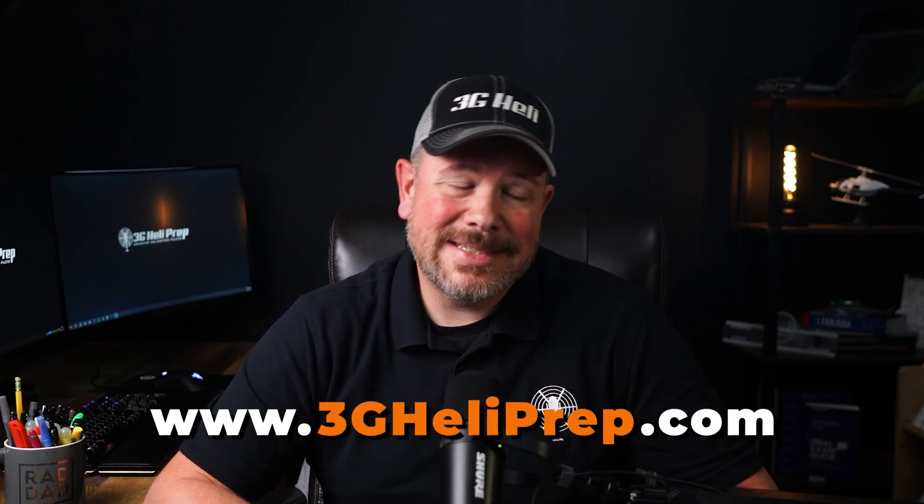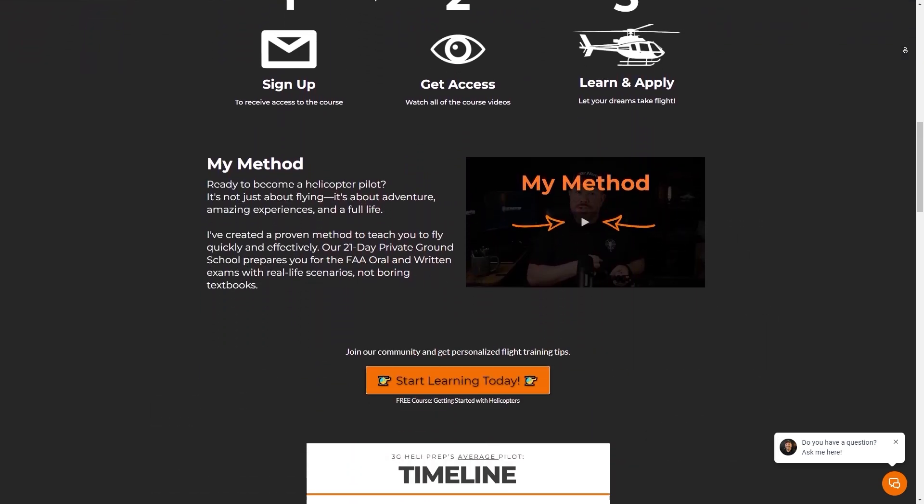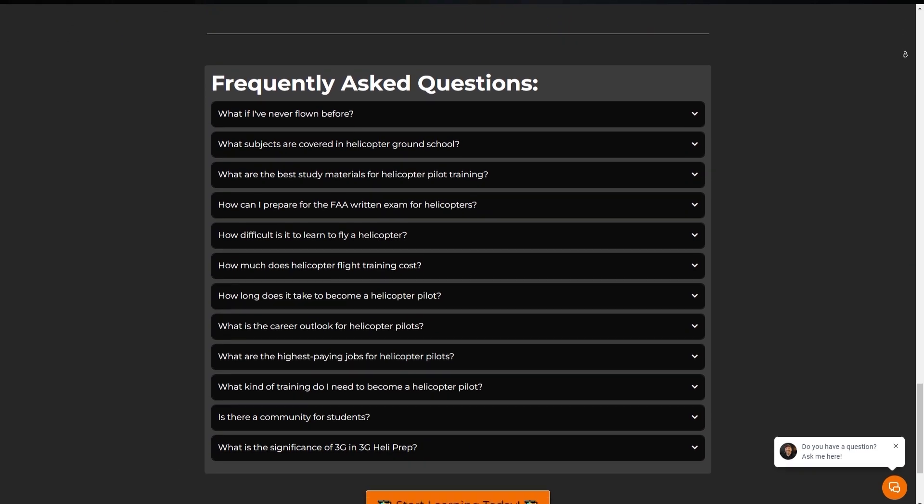If you're ready to get serious about learning how to fly helicopters, head over to 3GHeliprep.com. It's like these videos but way more structured and a lot closer to making you a real pilot. You won't regret it — unless you hate helicopters, in which case I'm not sure why you're even still watching this.